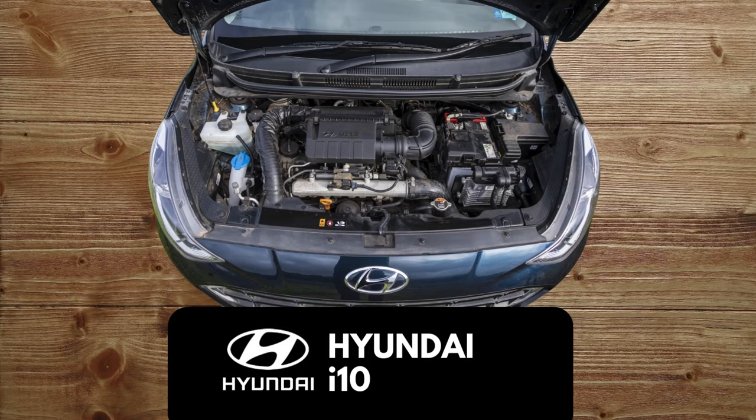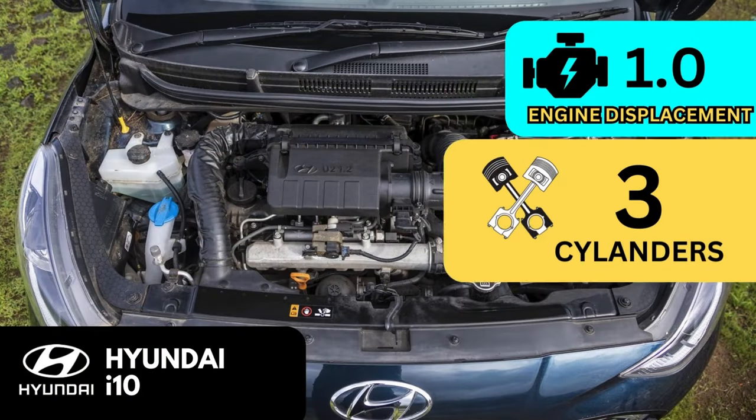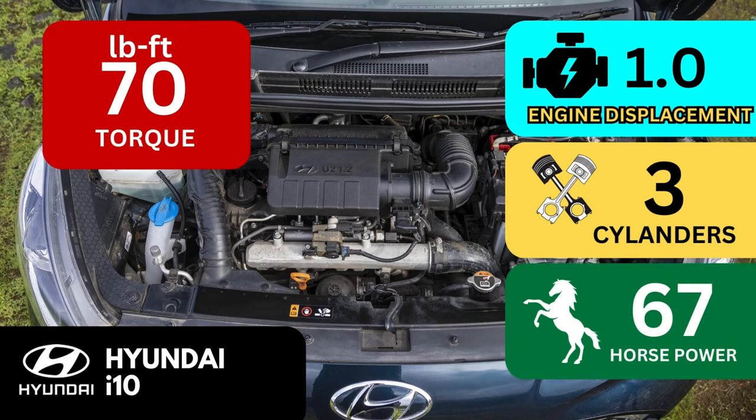The 2024 Hyundai i10 is powered by a 1.0-liter three-cylinder engine that produces 67 horsepower and 70 lb-ft of torque. It is available with a 5-speed manual transmission or a 6-speed automatic transmission.